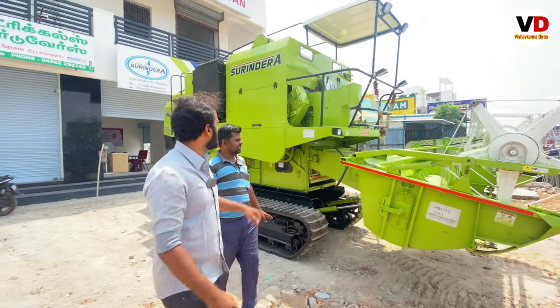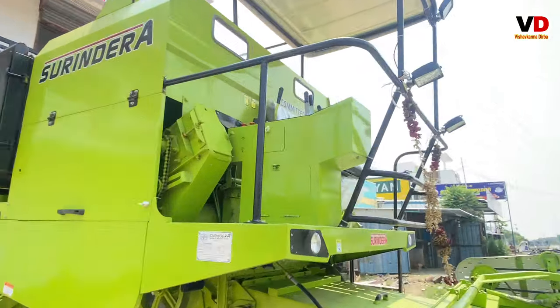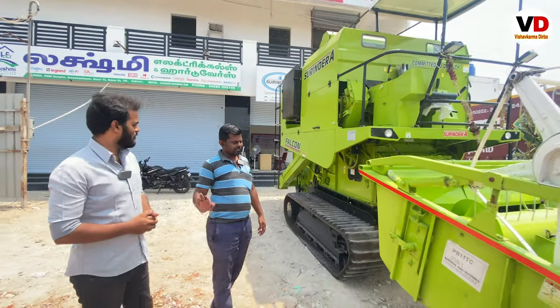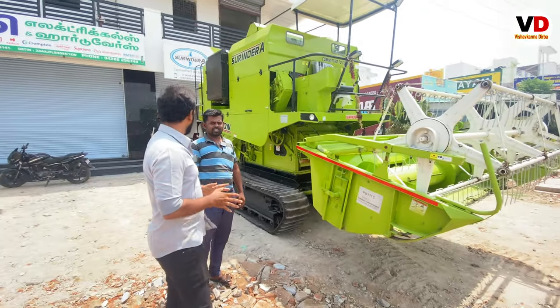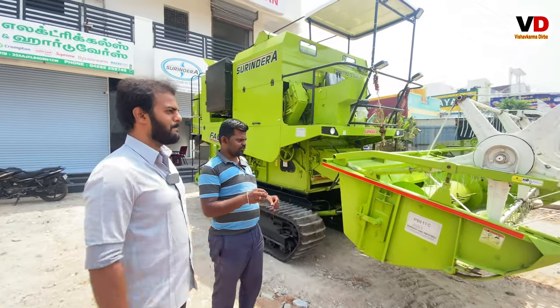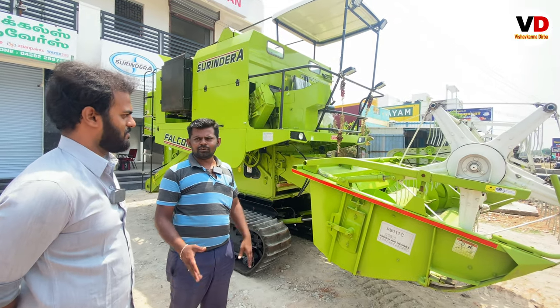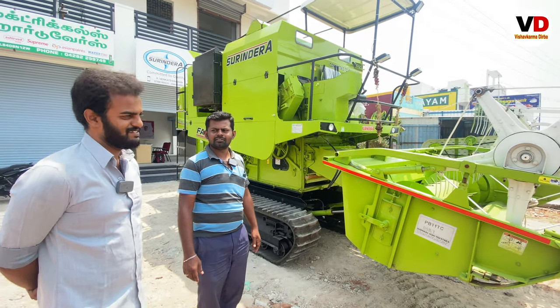It is easy to clean and reduces space. The mileage is good. Surendra Nambi will do the same thing. Okay.